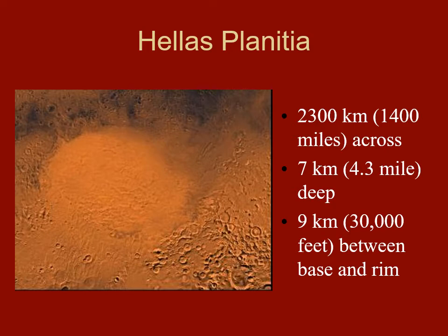The Moon has the biggest one. Hellas Planitia is deep — over four miles deep, seven kilometers below the surface — but the crater walls are pushed up two kilometers, forming a big mountain range around it. It is this enormous, deep hole from a giant impact in the past.